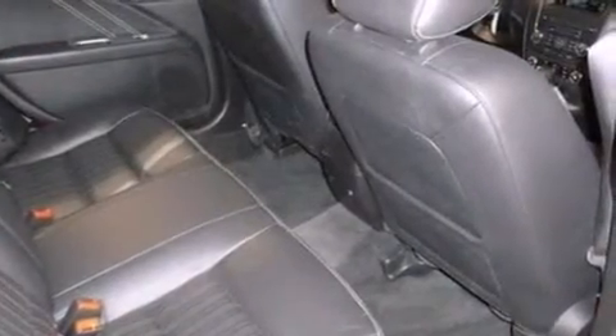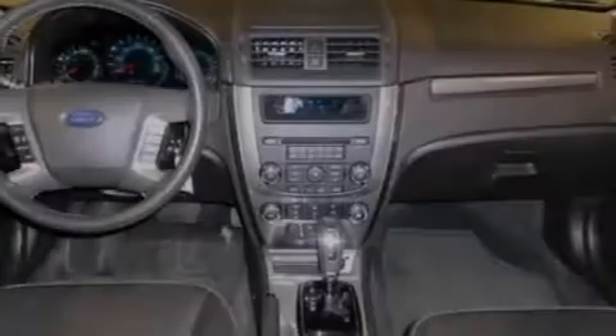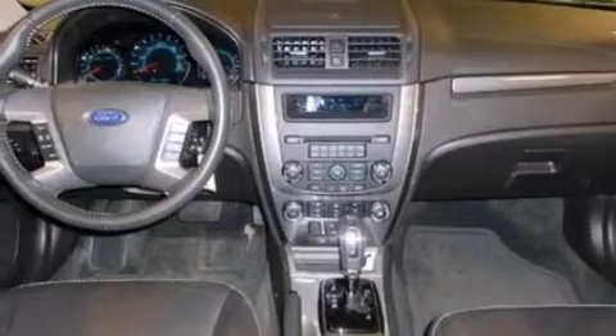The following features are also included: a power driver's seat, air conditioning, cruise control, a six-speaker audio system, and leather seats.